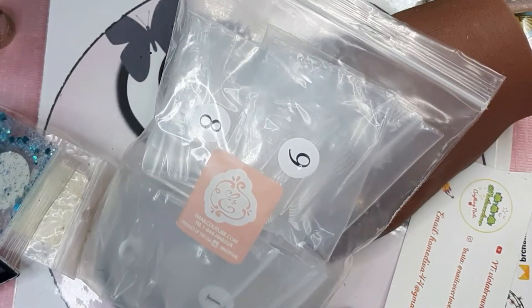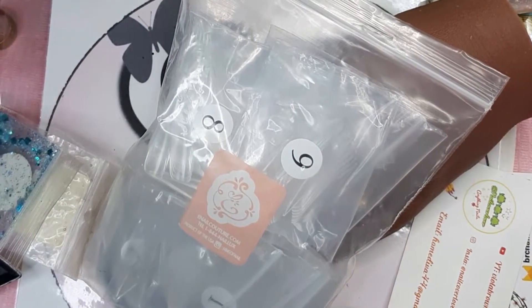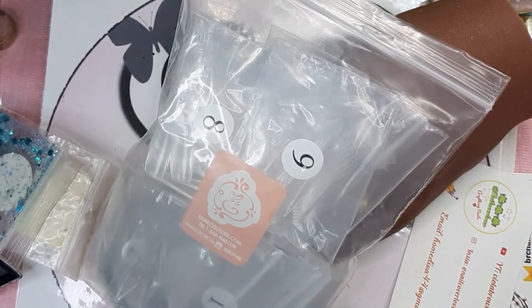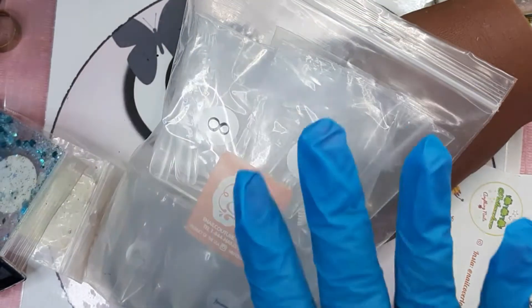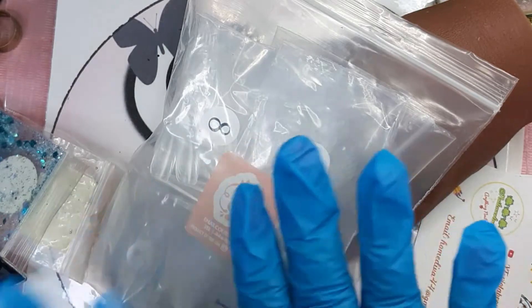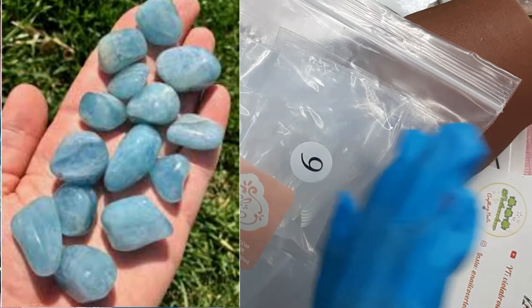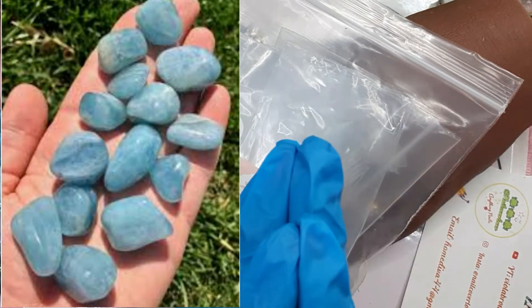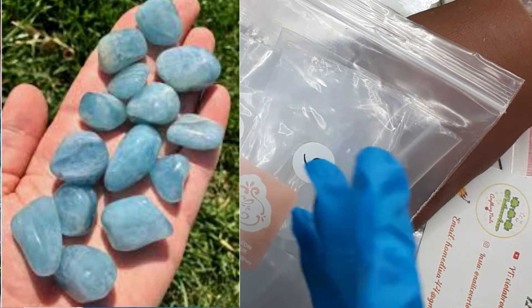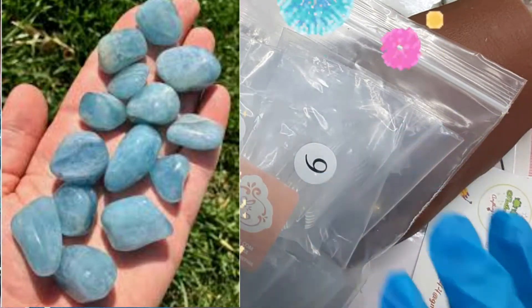Welcome back to a new video! So today I'm making a video for the Gulab group Hooked on Nails. The theme for this month is Birthstone. I decided to go with Aquamarine, just because 5 March is my hubby's birthday and also 5 March is the date that I married with him.